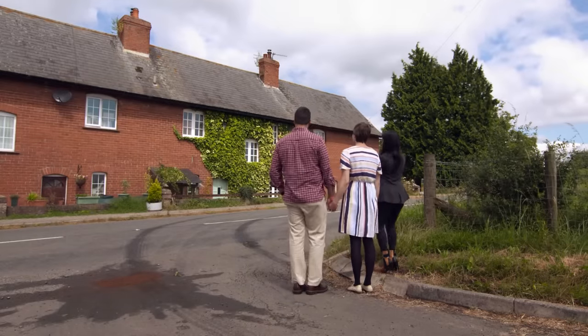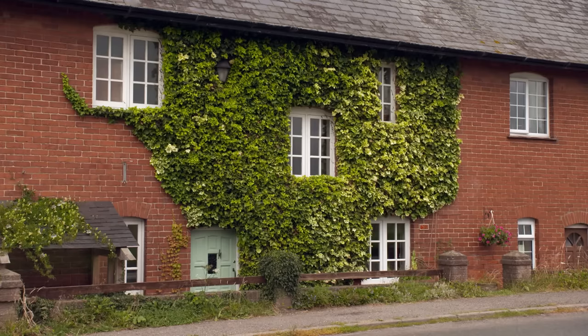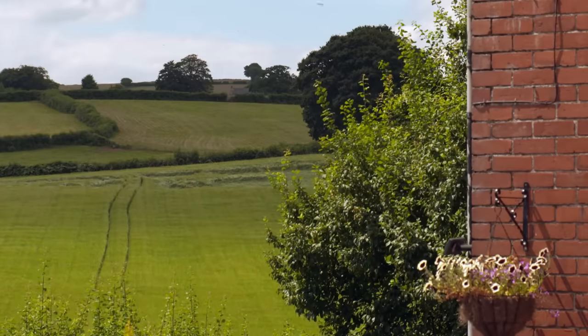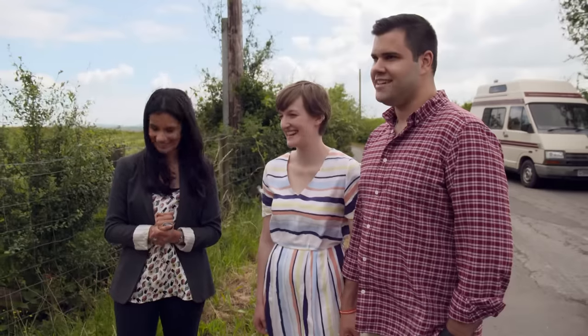Property one is a mid-terrace cottage — it's beautiful from the outside and the views look lovely. The couple are eager to go in. The fields surrounding the home hint at its history: it was built in the 1920s to house farm labourers. It doesn't currently have off-road parking, but there's so much else to recommend it, and the tour begins in the open-plan kitchen diner.